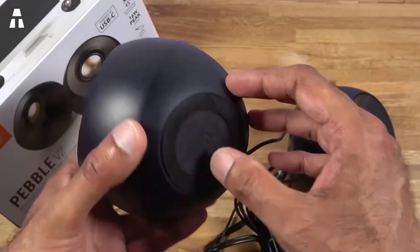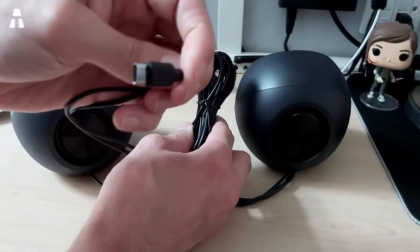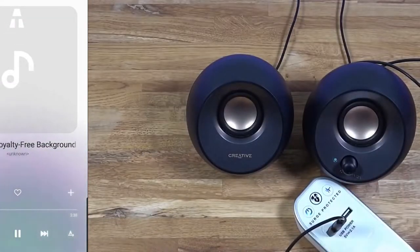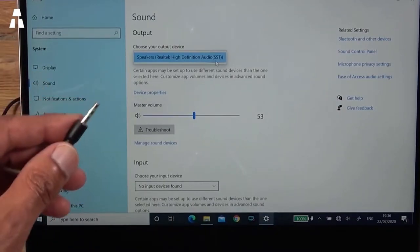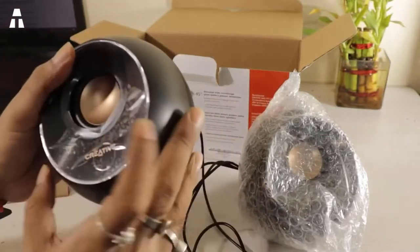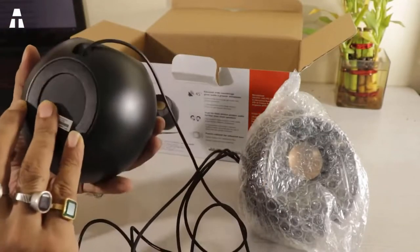The Pebbles provide a modest 4.4 watts of power. The power switch, which doubles as a volume knob, is located on the right side of the speaker. There is also a USB connection to power it, and a 3.5mm audio cable to connect to your computer. Basically, with the Pebbles you'll find great desktop speakers at an extremely reasonable price.